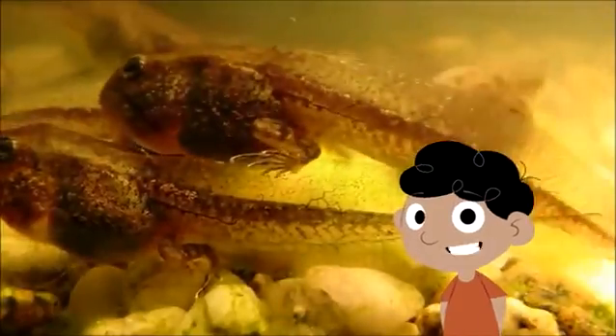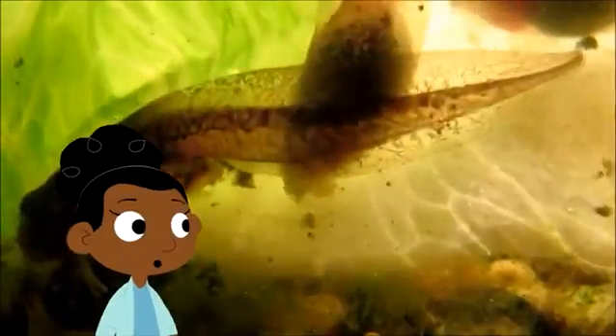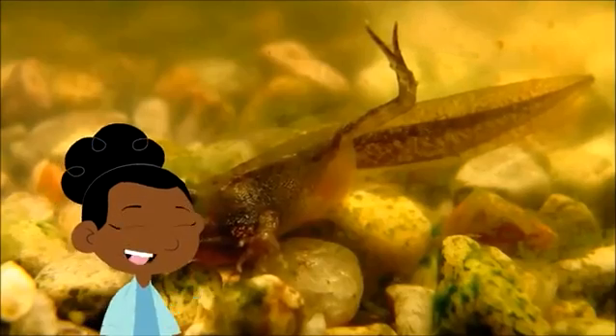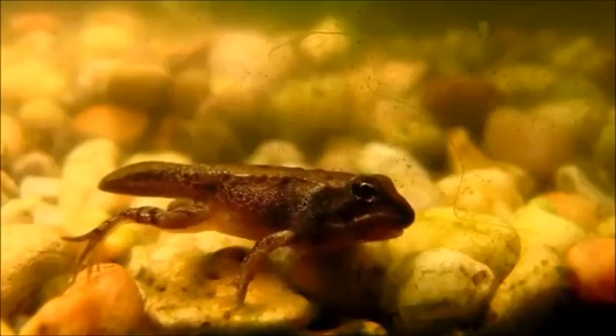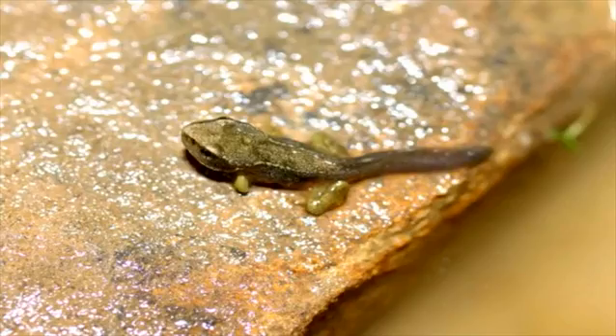After some time the tadpoles start to grow legs. First they grow two legs, and as they eat more they grow two more legs until they have four. Even though they have legs they stay in the pond. Their bodies grow larger but their tails get smaller. They are now froglets with tails, and the froglets grow large and their tails get even shorter till they almost look like frogs.